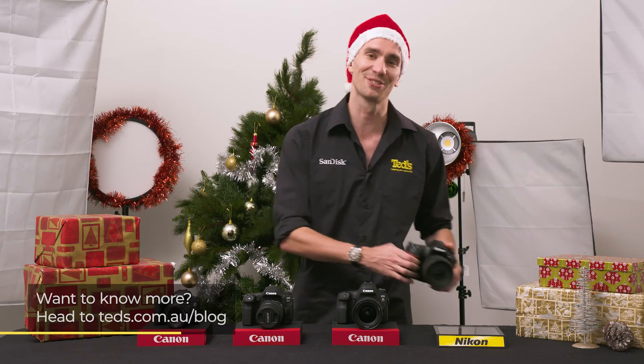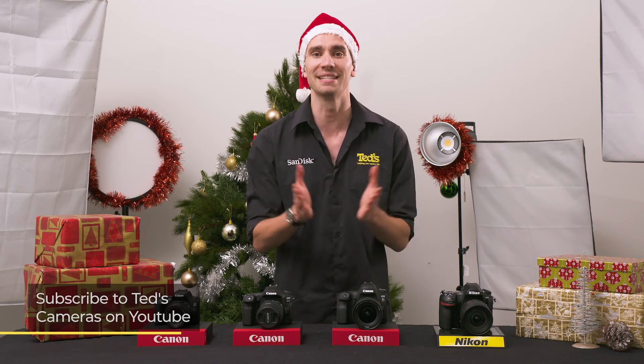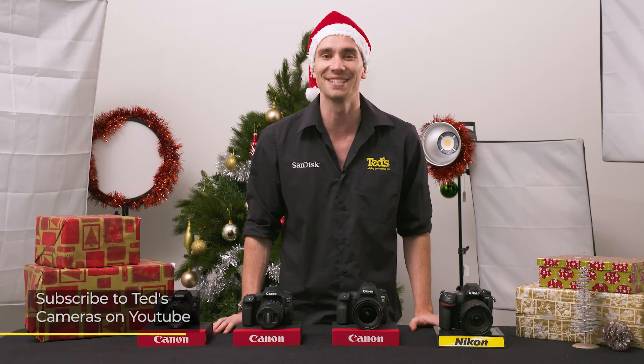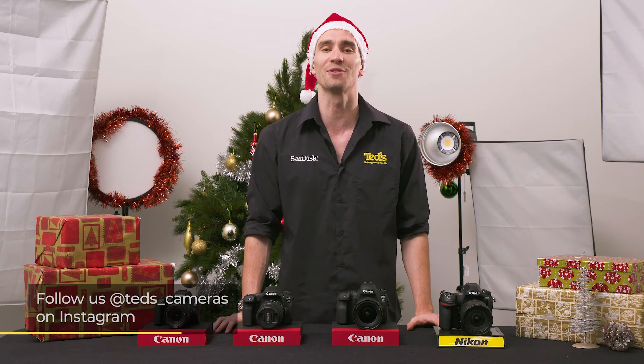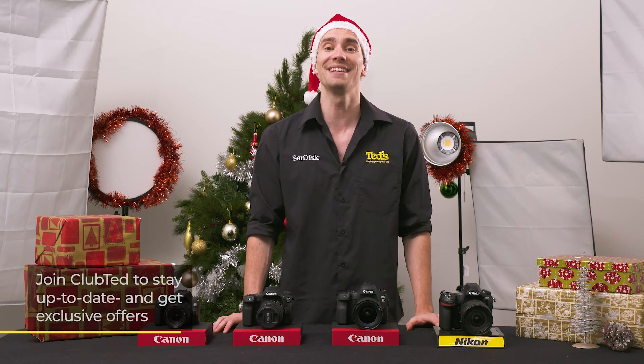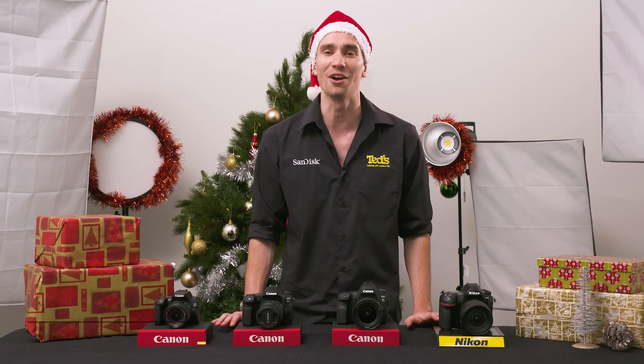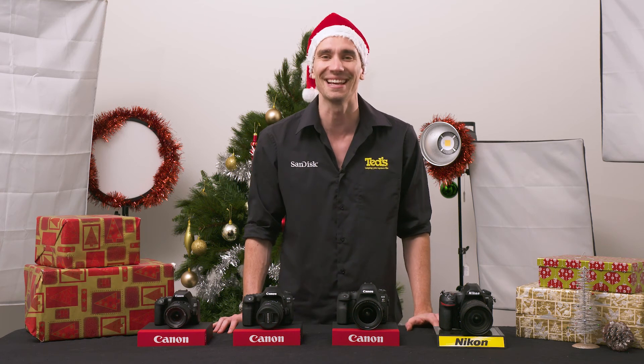Want to know more? Head to tedds.com.au/blog, or keep updated by subscribing to Tedds on YouTube, or following Tedds on Instagram at Tedds_cameras for all the latest Tedducation. You can also join Club Ted to stay updated on the latest news and content, as well as be eligible for all Club Ted only offers. Thanks for watching, we'll see you next time.